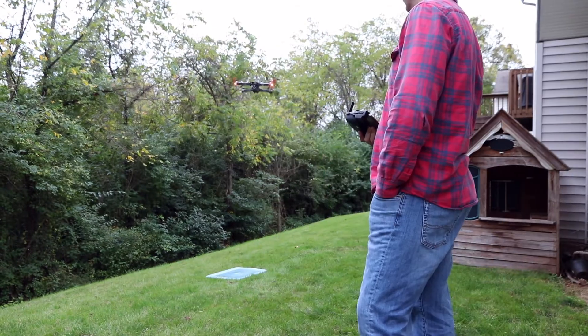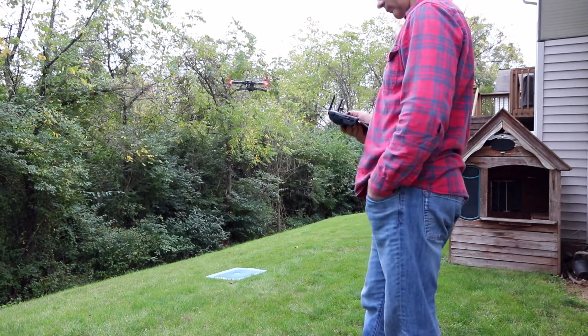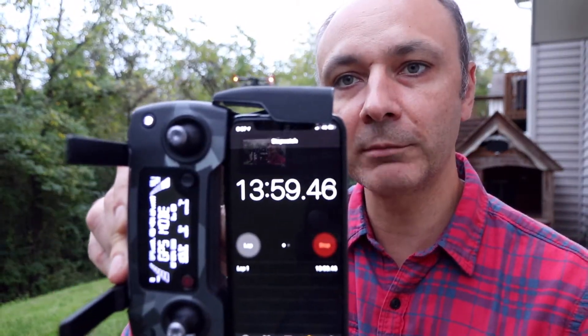60% battery and 11 minutes of flight time. Then 57% battery and 12 minutes of flight time. 50% on battery and almost 14 minutes.